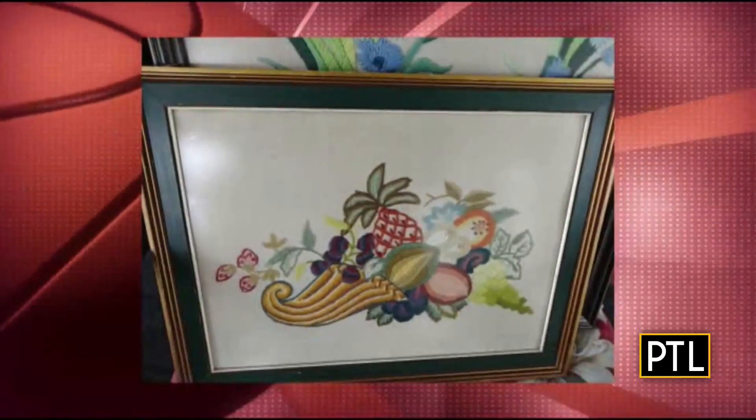Furman, Princeton, Fairleigh Dickinson — plenty of upsets so far in this year's College Hoops Bracket Challenge. Will there be an upset in our antique appraisal edition? We are about to find out.